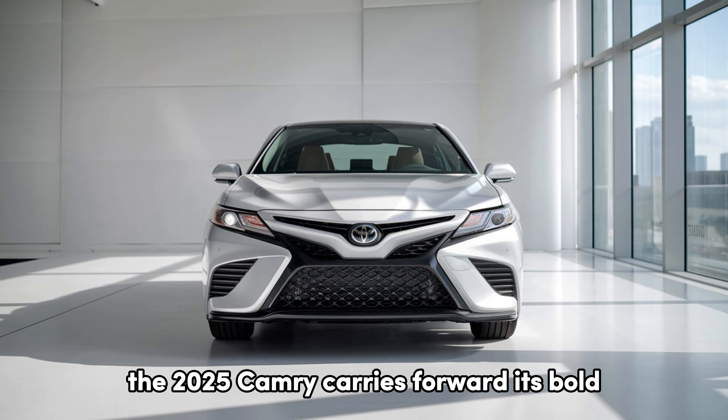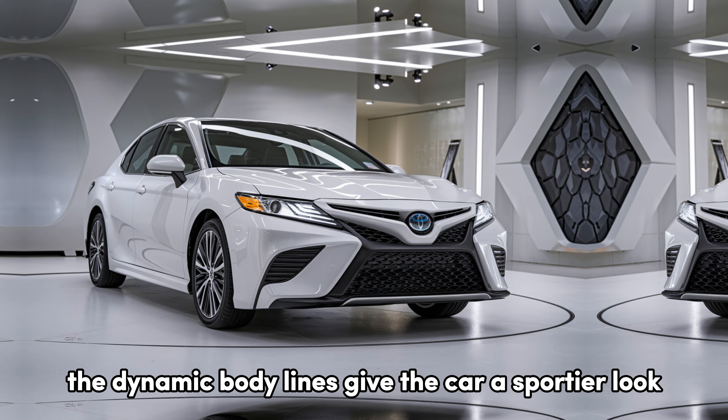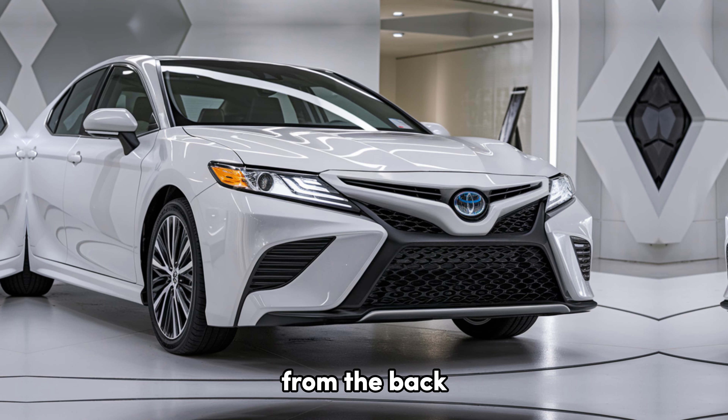Starting with the design, the 2025 Camry carries forward its bold, aggressive stance with a redesigned front grille, sharper LED headlights, and a sleek profile. The dynamic body lines give the car a sportier look, while the wide rear end with updated tail lights makes a strong impression from the back.